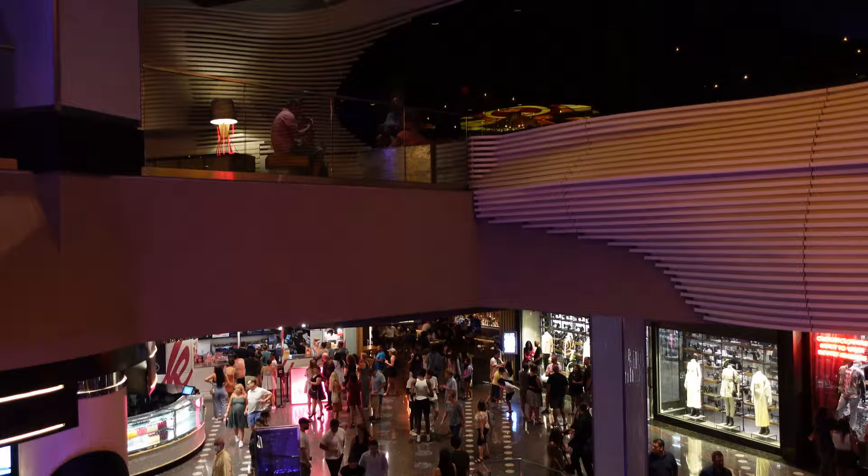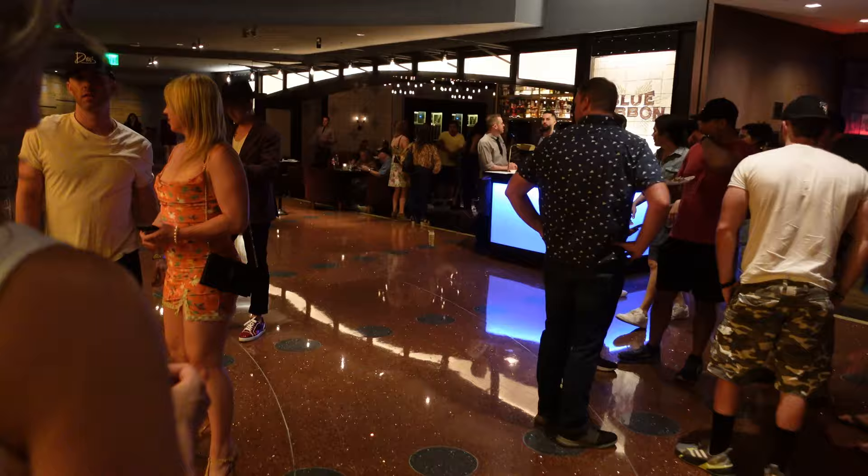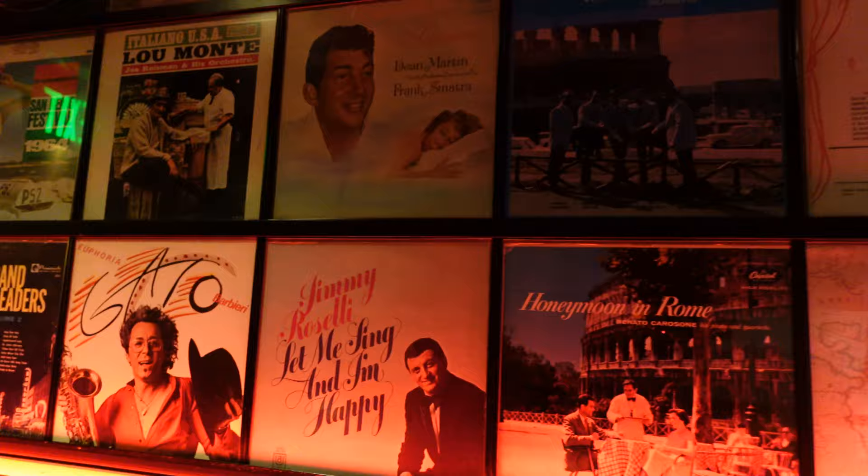Hey everyone, welcome to Vegas Showbiz and welcome to Secret Pizza. If you're not familiar with Secret Pizza, it's sort of like the worst kept secret in Las Vegas, which I guess is the point. It's a pizzeria, New York style, on the third floor — the top floor of the Cosmopolitan.